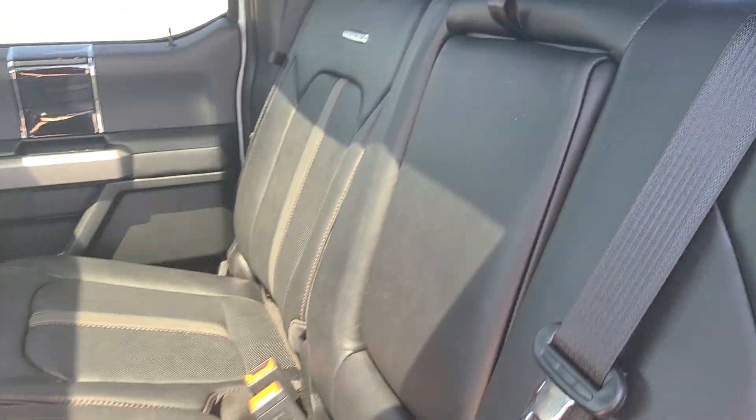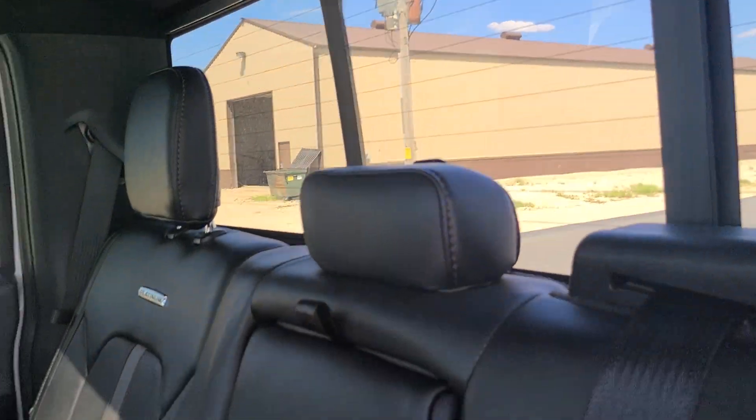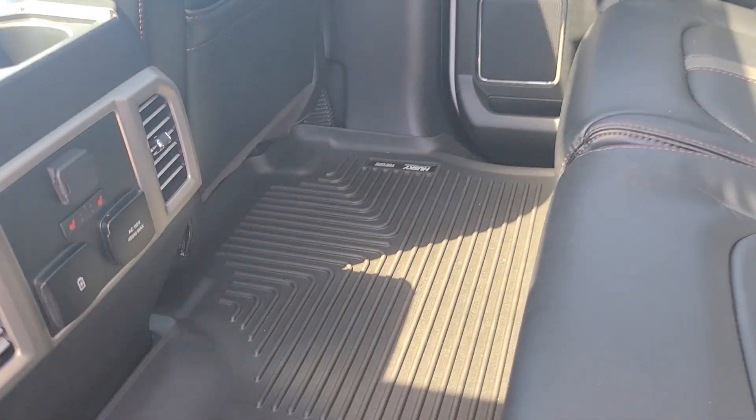Heated leather seats in the back. Just love the design here. Power rear window, there's a pullout here for drinks. Does have the Husky floor liner on it. And again, some great power options in the back as well.